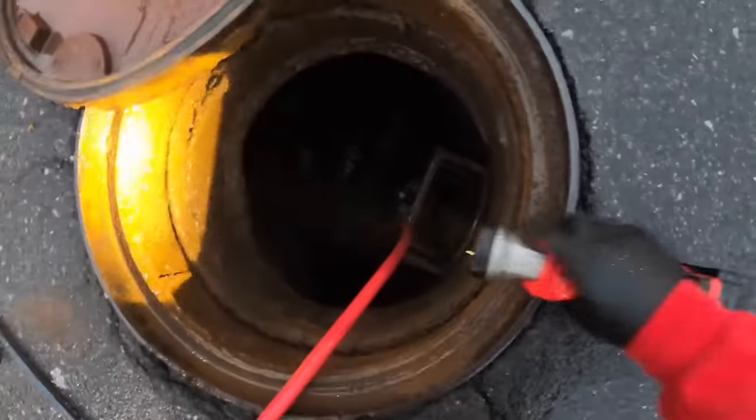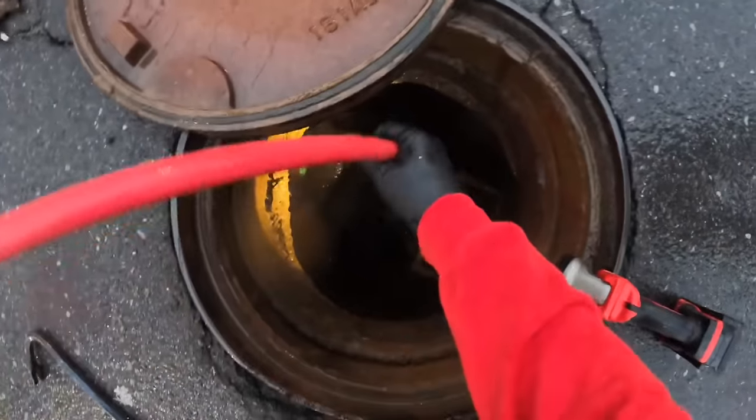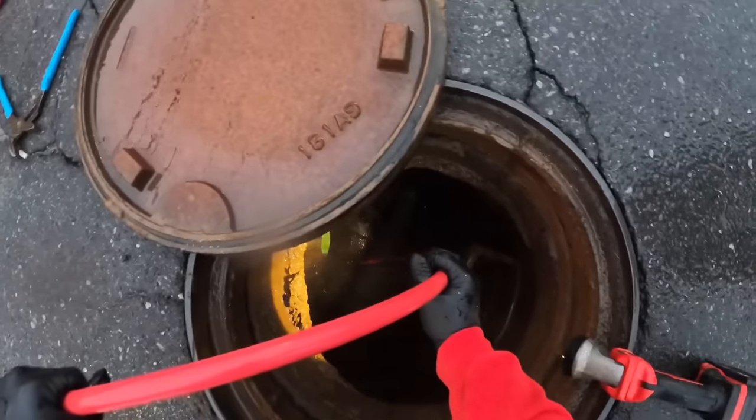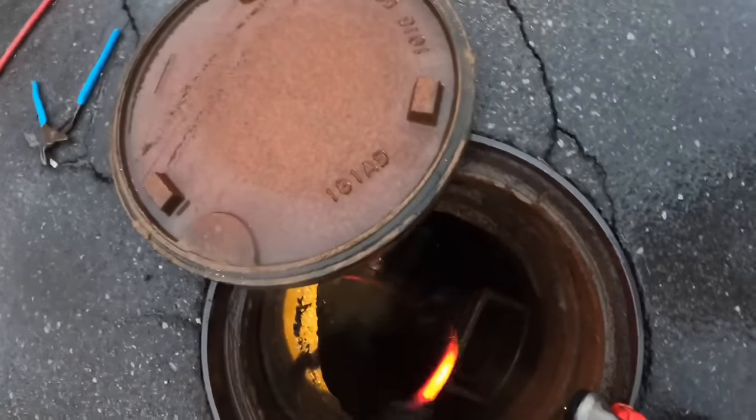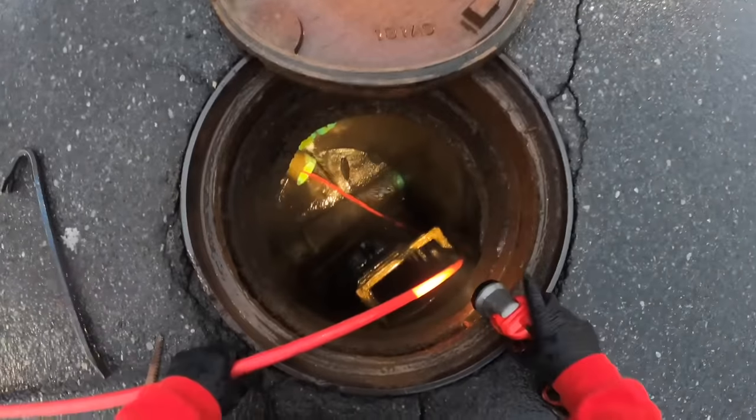That line has stuff running out of it. That's a good eight inch pipe here. All right, go ahead and fire it up, Peek.